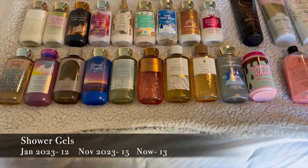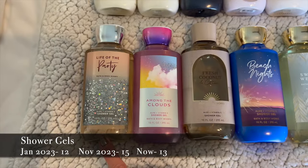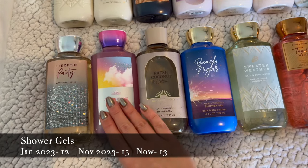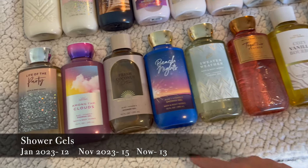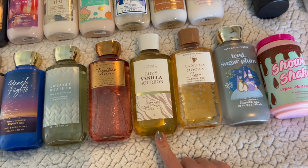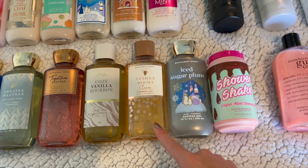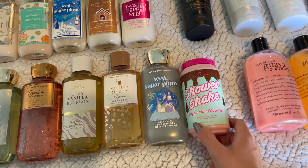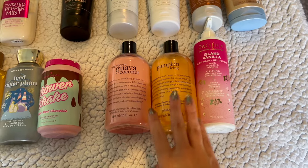Let's start with the Bath and Body Works shower gels. I've got Life of the Party — I'm currently using this — Along the Clouds, my summer collection of Fresh Coconut and Cotton and Beach Nights, my fall Sweater Weather, Together Weather, and Cozy Vanilla Bourbon, and then winter Vanilla Mocha Cream which I'm using right now in the shower, Ice Sugar Plum which I'm using too, and Shower Shake from iHeart Revolution — this is the vegan mint chocolate scent.